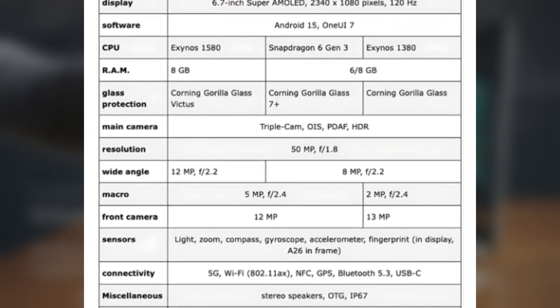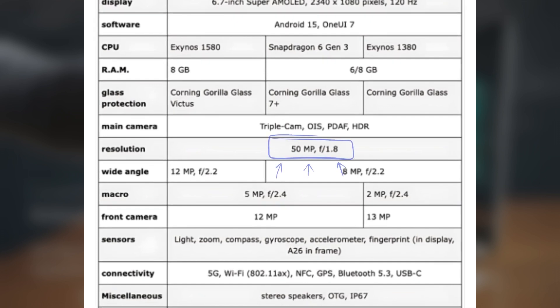On the back, the phone will have a 50-megapixel main camera with optical image stabilization, a 12-megapixel ultra-wide camera, a 5-megapixel macro camera, and an LED flash.